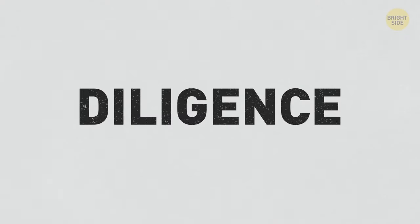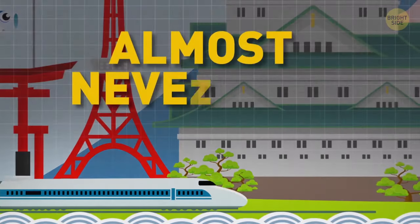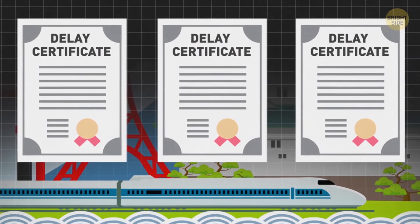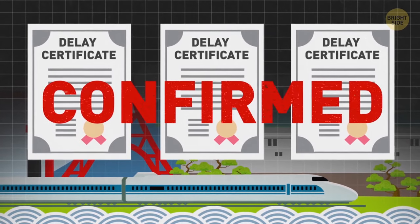Japanese diligence concerns every sphere of life, including public transport. Japanese trains are almost never late, and if they are, they must issue official delay certificates for passengers. This way, they have proof they weren't late because of their own tardiness.